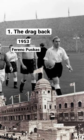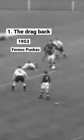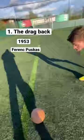Puskas performed the drag back to get past England captain Billy Wright before clinically striking the ball into the net. This piece of skill was revolutionary at the time and completely took the England team by surprise.